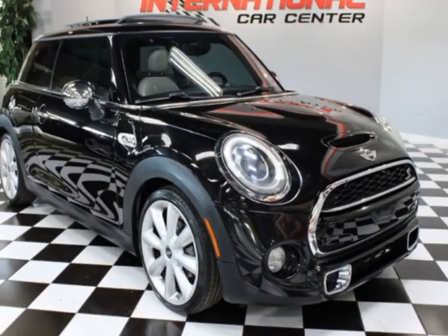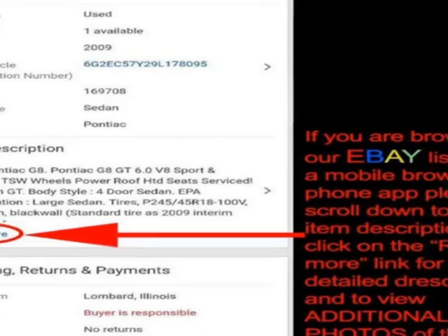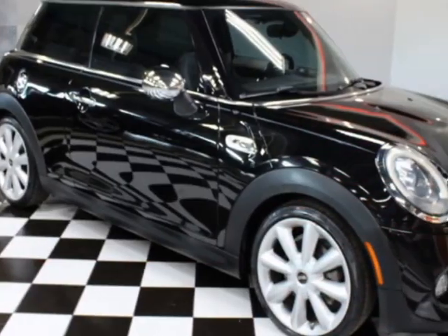Look at this 2014 Mini Cooper S Hardtop 2-door. This vehicle has just under 99,000 miles. For your protection, a warranty is available for this vehicle.